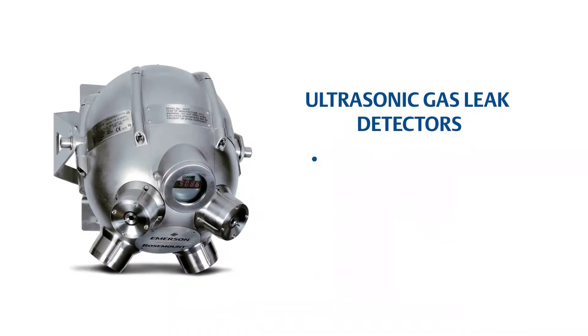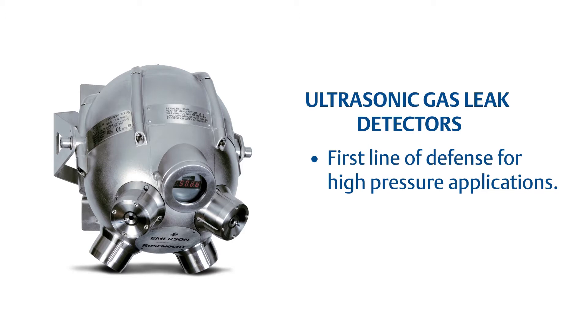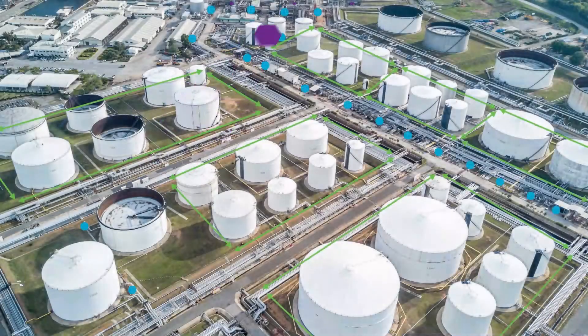Rosemount ultrasonic gas leak detectors provide the earliest possible indication of a problem as they listen for the sound of high pressure leaks and provide hazard protection at the speed of sound.